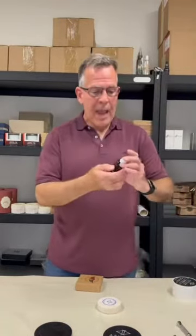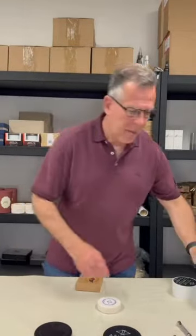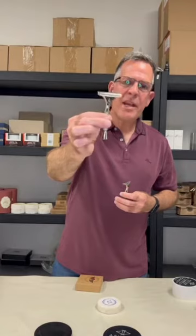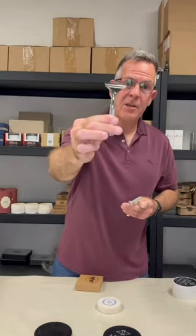There are matching scents in the pre-shave oils as well, and in addition to that, we have two different kinds of razors. The Asylum RX, which takes artist club blades, and a slightly smaller version that takes injector size blades.